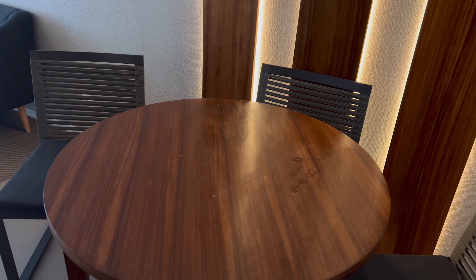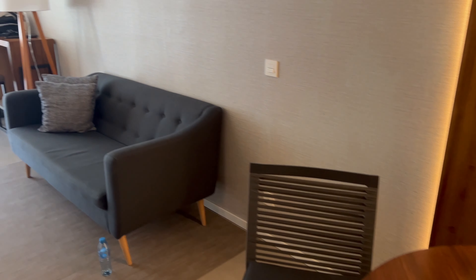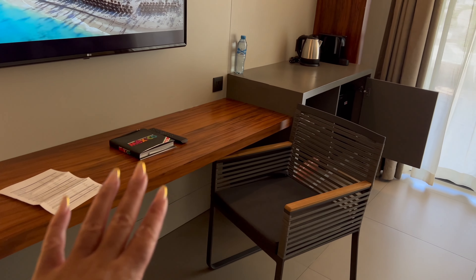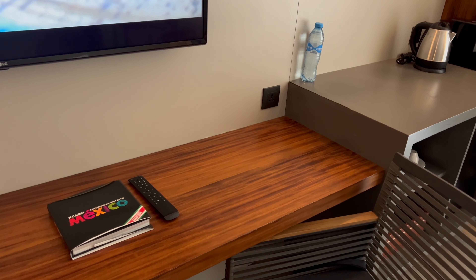We have just a basic sitting area and a living room, plus a desk so you can work if you need to while you're on vacation.